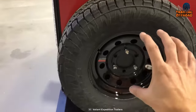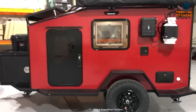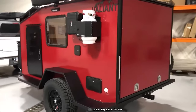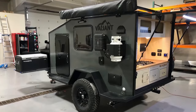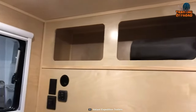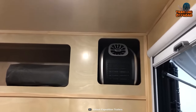Safety is a top priority in the Valiant XTD, addressed with LED submersible stop, turn, tail, and marker lights for enhanced visibility during nighttime or low-light conditions. In addition to its off-road prowess, the Valiant XTD features a fully insulated cab with 1.5 inches of R-tech insulation, helping regulate the temperature inside the trailer and providing comfort in various weather conditions.